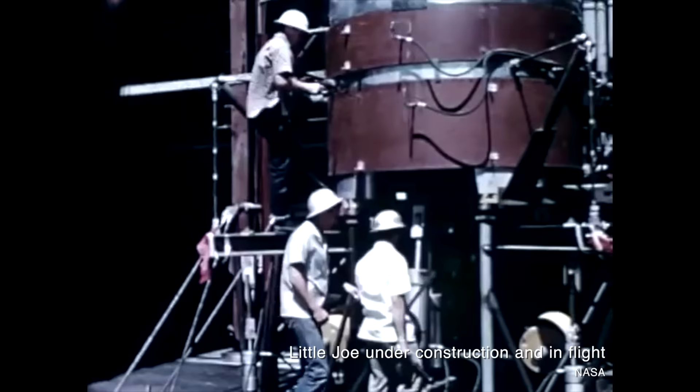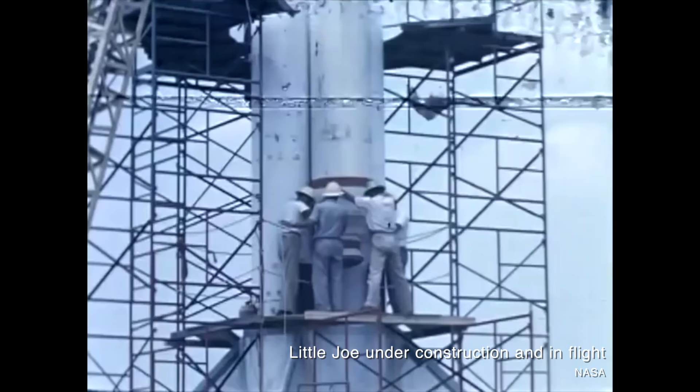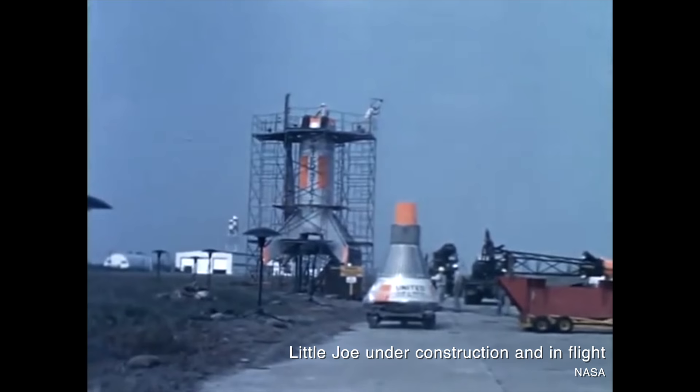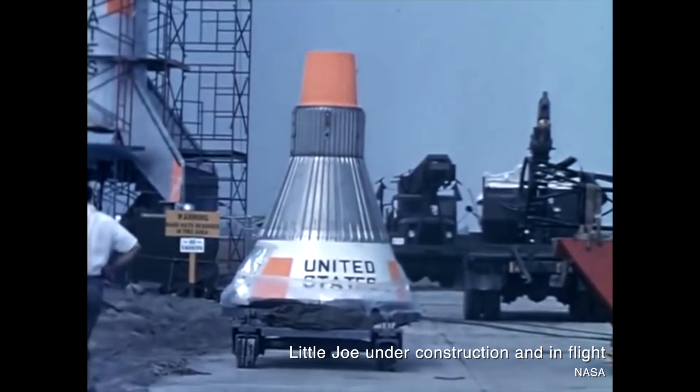In all, North American produced seven Little Joe rockets, and NASA made use of them on early Mercury test flights. The first Little Joe launched on August 21st of 1959, and it wasn't great. The launch abort system fired, but the booster did not, so it was only a flight of the launch escape system — not the actual launch escape system working in flight.